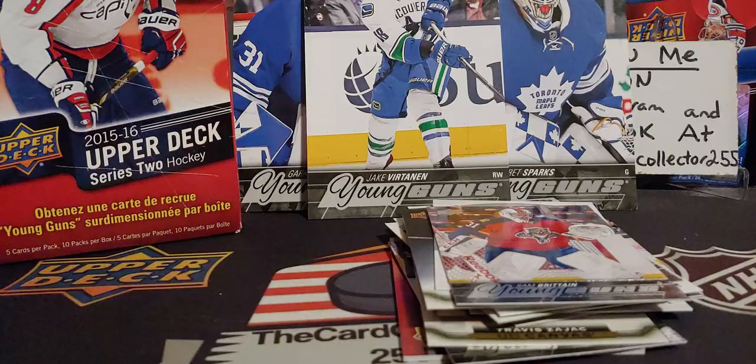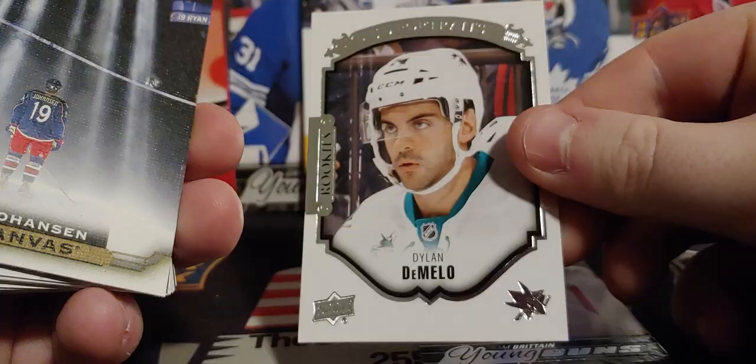Base pack. Well, that was kind of a disappointing break. But guys, I hope you enjoyed — hit that subscribe button, hit that like button, and we're going to do a quick recap.